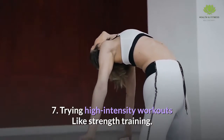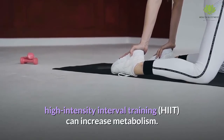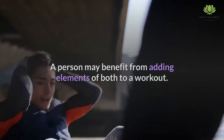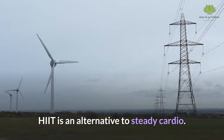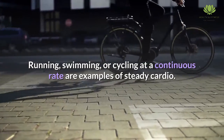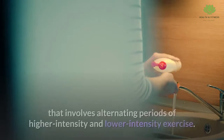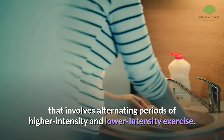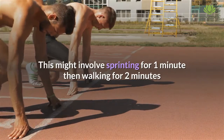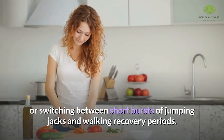Trying high-intensity workouts. Like strength training, high-intensity interval training (HIIT) can increase metabolism, and a person may benefit from adding elements of both to a workout. HIIT is an alternative to steady cardio such as running, swimming, or cycling at a continuous rate. Instead, it involves alternating periods of higher-intensity and lower-intensity exercise, such as sprinting for one minute then walking for two minutes, or switching between short bursts of jumping jacks and walking recovery periods.